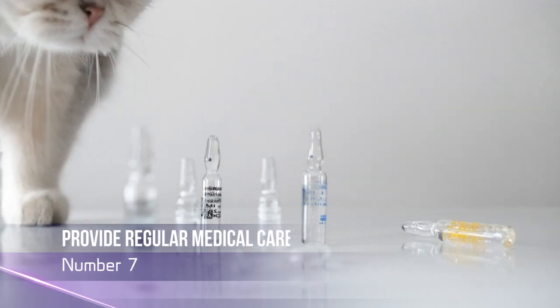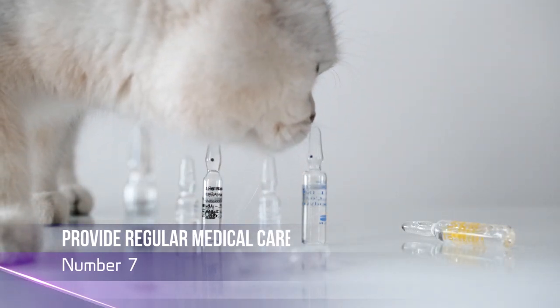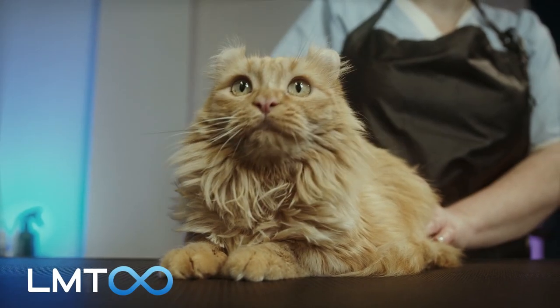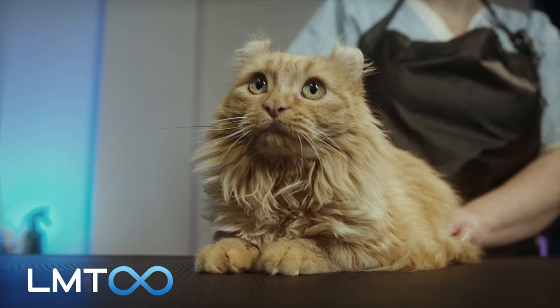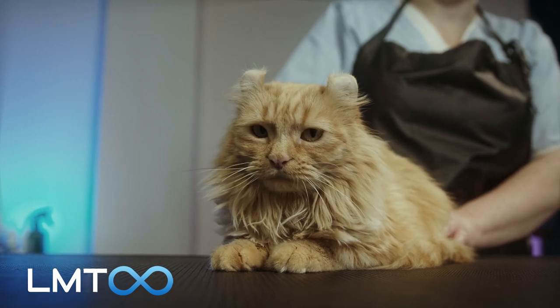Number 7: Regular Vet Visits for Cats. It is important for cat owners to prioritize their pet's health by scheduling regular vet appointments and promptly addressing any health concerns that may arise.